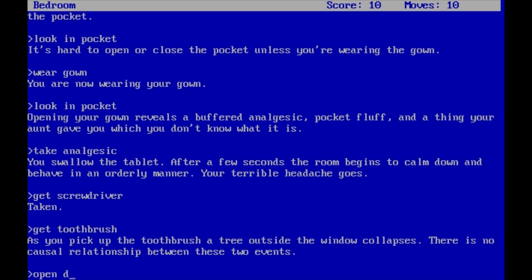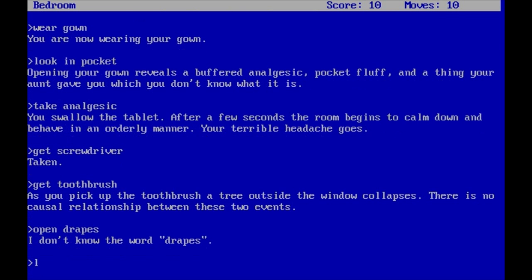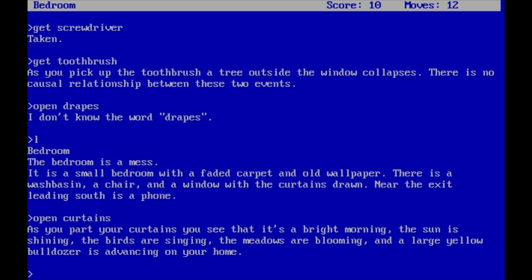Let's open the drapes — does this game understand 'drapes'? The description says 'window with the curtains drawn,' so let's open curtains. 'As you part your curtains, you see that it's a bright morning. The sun is shining, the birds are singing, the meadows are blooming, and a large yellow bulldozer is advancing on your home.' That's always a great way to start your morning. So let's go south.